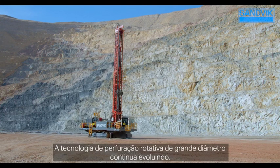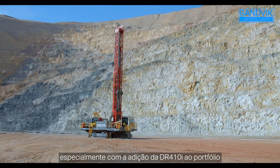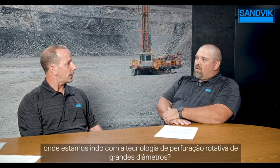Rotary blast hole drill technology continues to evolve, and our i-Series line of rotary drills continues to grow, especially with the addition of the DR410i. I'm here today with Paul Morgan, our Sales Support Manager for Rotary Drills. Before we drill into the latest technology, can you give us a little history on where we've been and where we're going with rotary blast hole technology?